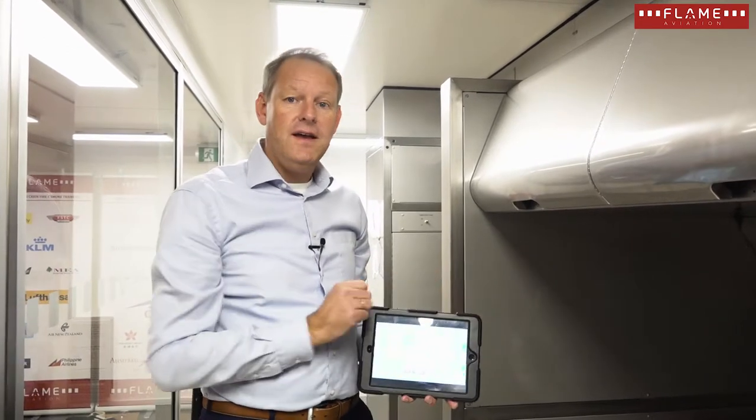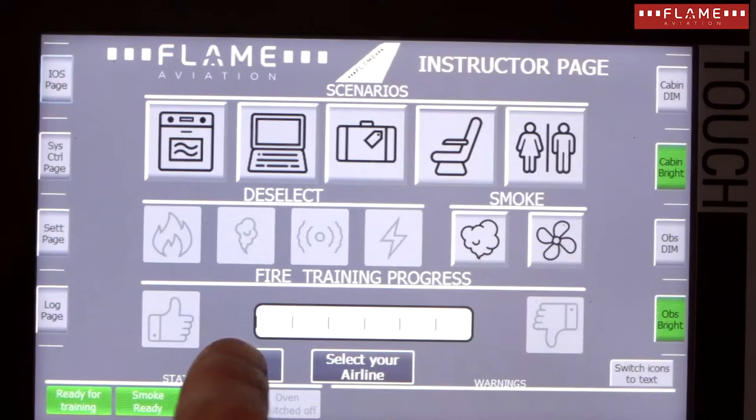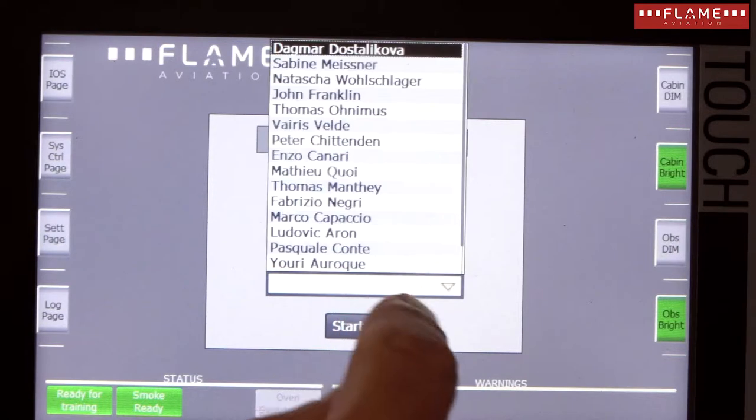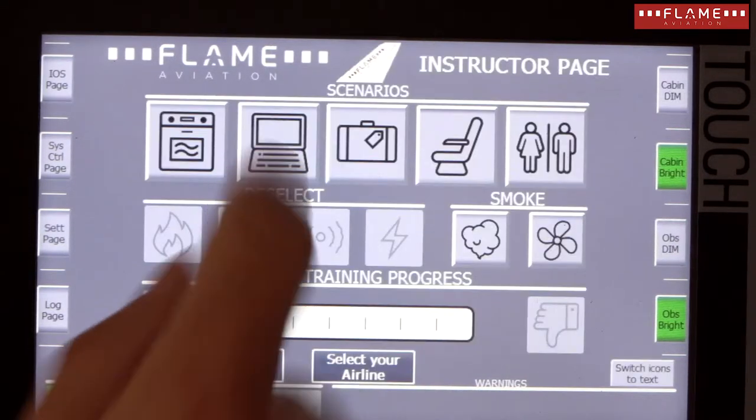The benefit of automatic fires is that every trainee is presented the same program, and every trainee is measured by the same criteria. The result of the extinguishing action is automatically logged, and the log file of the training can be exported to any kind of learning management system. That's about automatic fires.